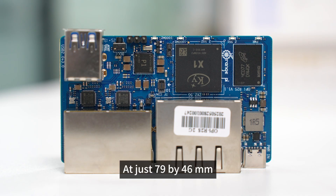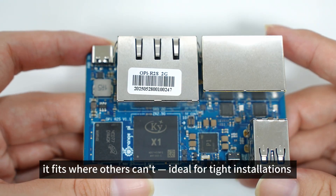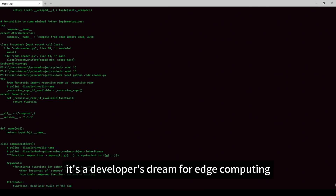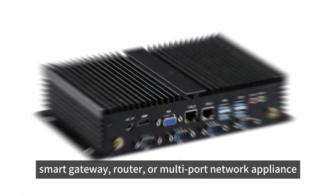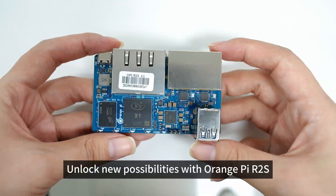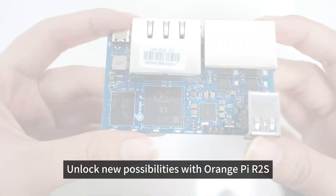At just 79 by 46 millimeters, it fits where others can't — ideal for tight installations and embedded systems. Compatible with OpenWrt and Ubuntu, it's a developer's dream for edge computing, smart gateway, router, or multi-port network appliance. Compact, efficient, RISC-V powered — unlock new possibilities with Orange Pi R2S.